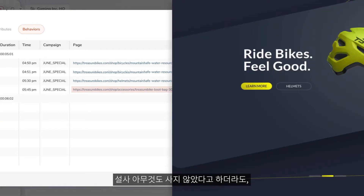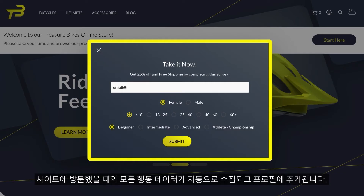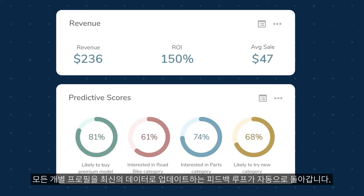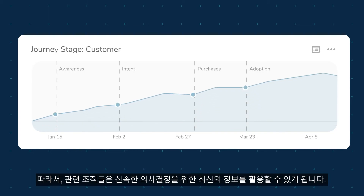Even if there is no purchase, the data collected during their visit continues to be added to their profile. As new behavioral data is captured over time — such as new purchases or other campaign engagement — a dynamic feedback loop updates every single profile with the latest data, so teams can be sure to have the most up-to-date views for real-time decision making.